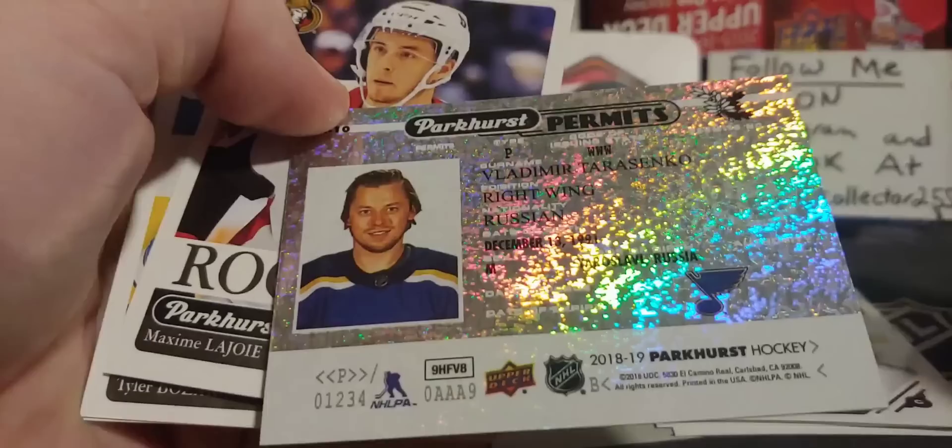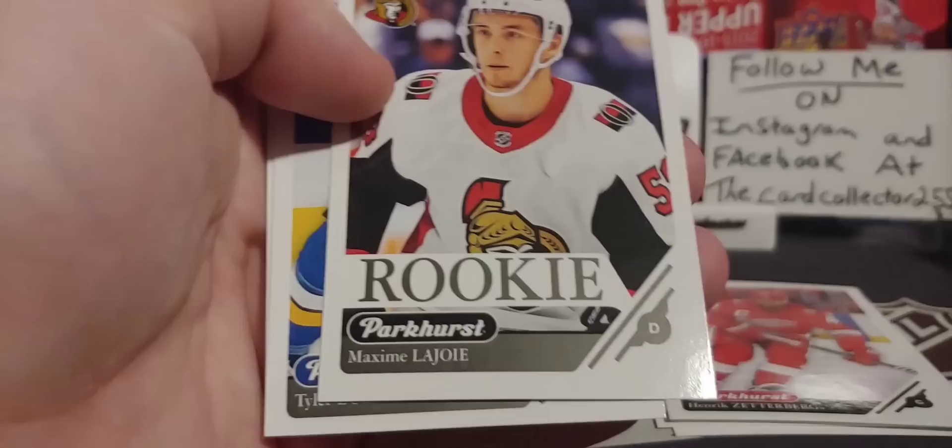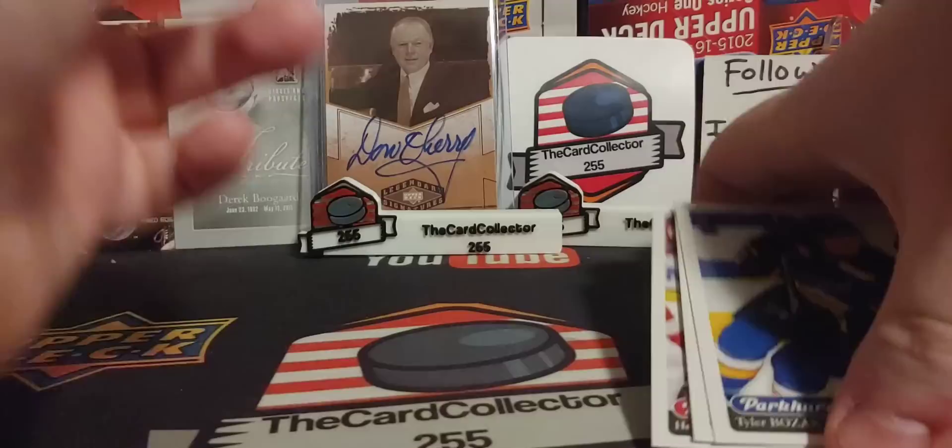We got a Wayne Simmons, a Colin White, a Braden Point, a Sam Bennett, a Zetterberg, a Permits of Tarasenko, a Maxim the Joyed Rookie, and Bozak. Okay, hopefully we do get something better. That's pretty brutal.